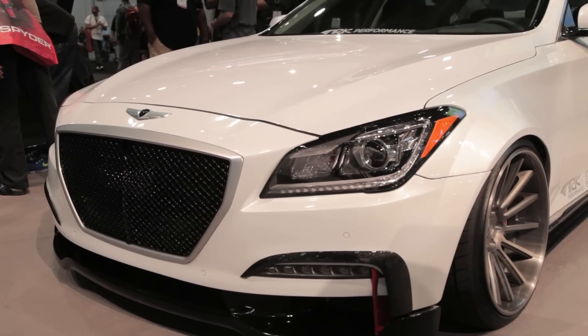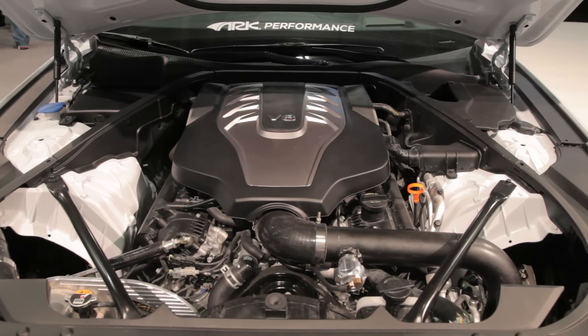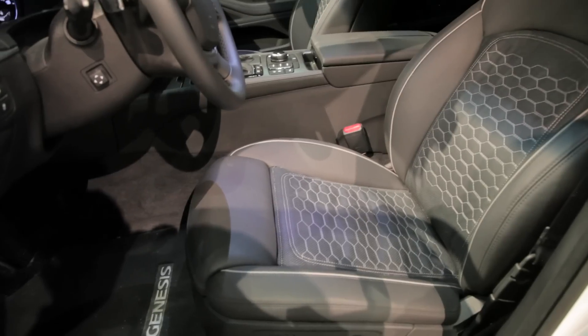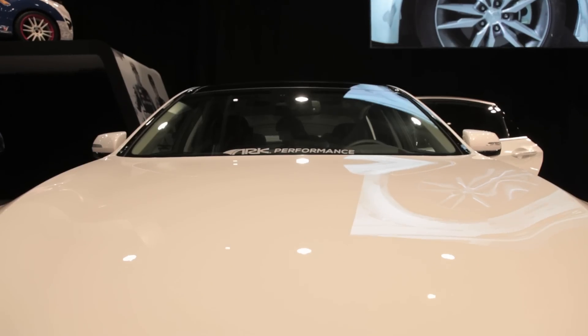But with performance products from German luxury brands in their sights, the truth is a modified powertrain just isn't enough. So Arc Performance also added diamond-stitched leather to the seats and to the interior door panels.